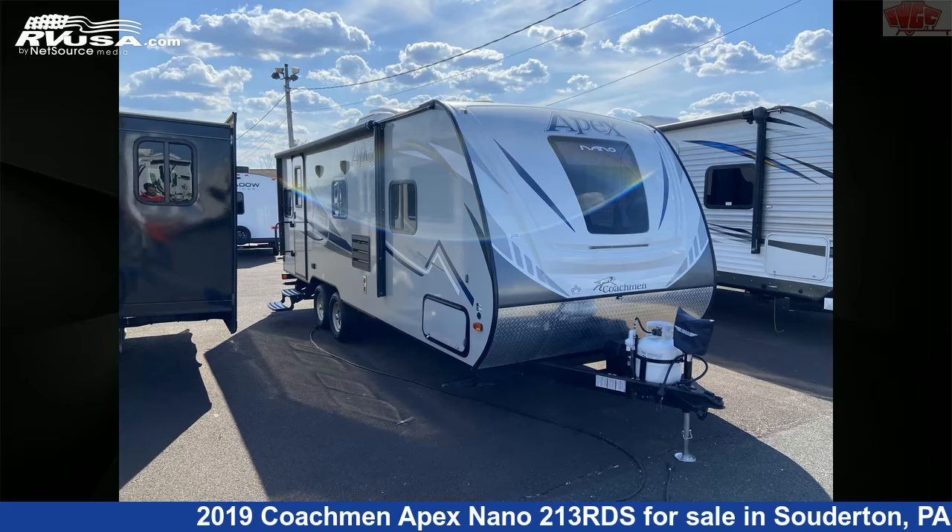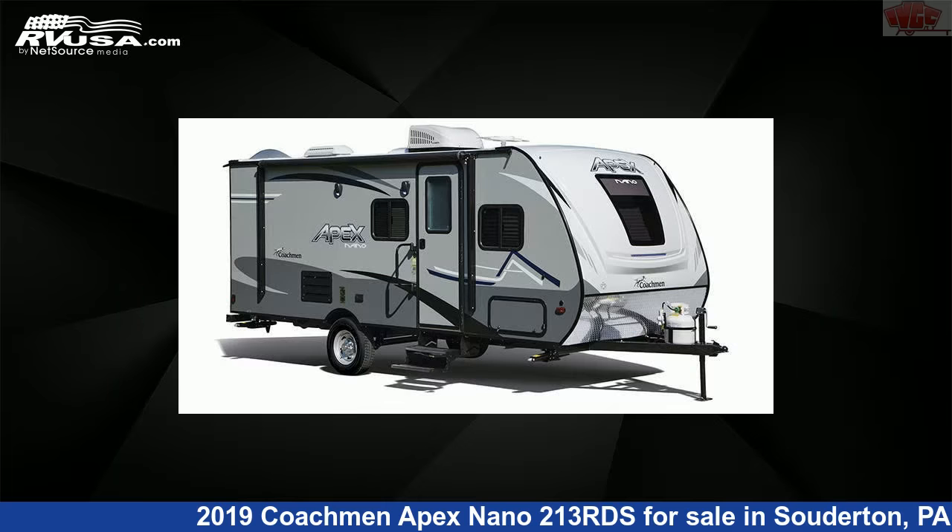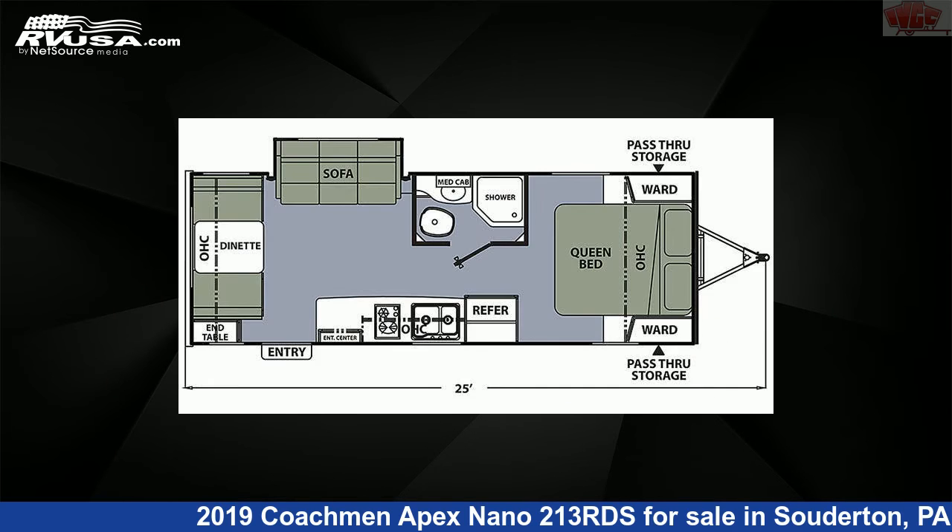This 2019 Coachman Apex Nano 213th is a travel trailer RV. It is located in Souderton, Pennsylvania, 18964, and is offered for sale by Indian Valley Camping Center.